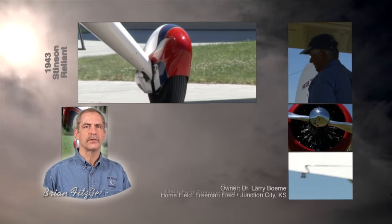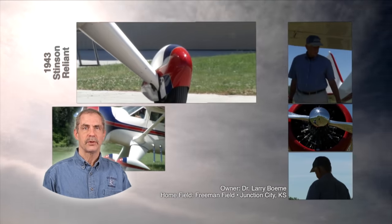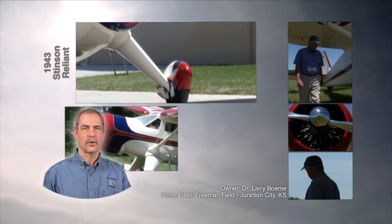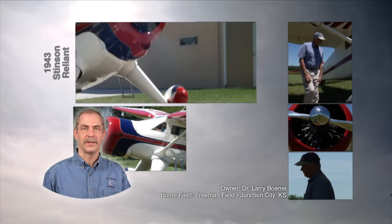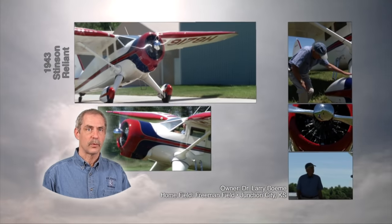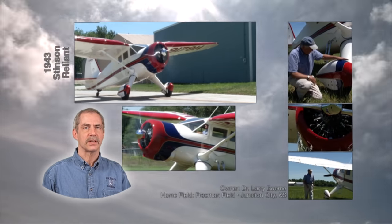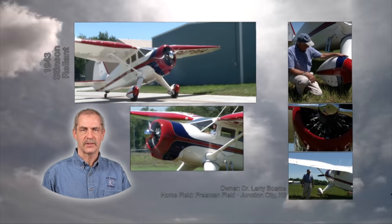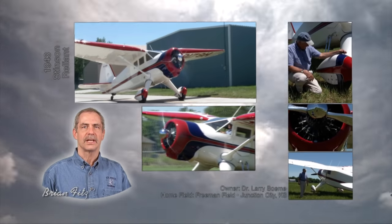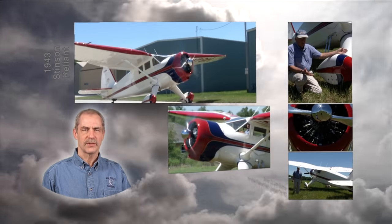Next, we will visit with Larry Beame, who will show us his beautiful Stinson Reliant. Dr. Beame, who spent a number of years as a flight surgeon in the Wisconsin Army National Guard, prefers to be called Larry. I suggest to you that this elegant 1943 V-77 Stinson Reliant that Larry Beame has restored from a basket case is the perfect match for this gentleman physician. This is the kind of airplane that seems to be always dressed in a tuxedo. Here's Larry Beame and his Stinson Reliant.